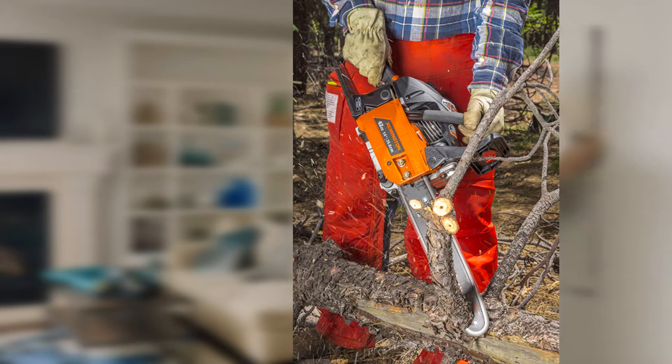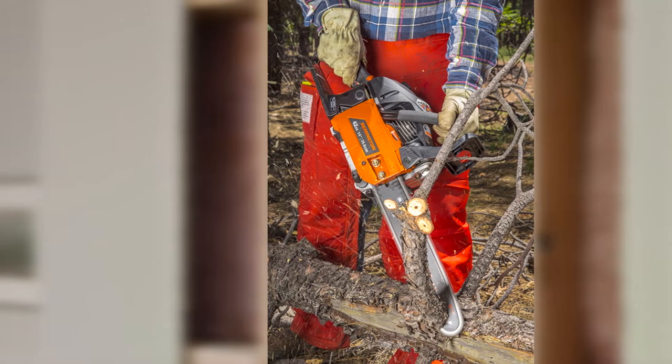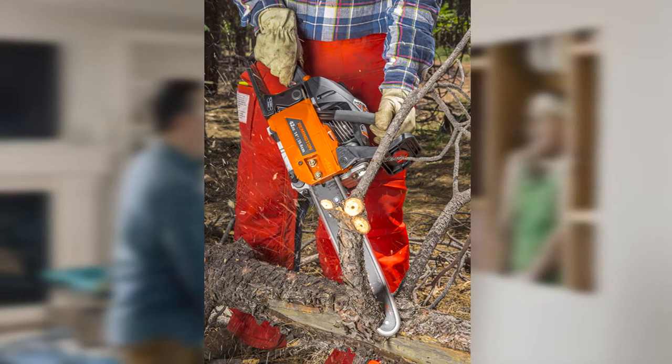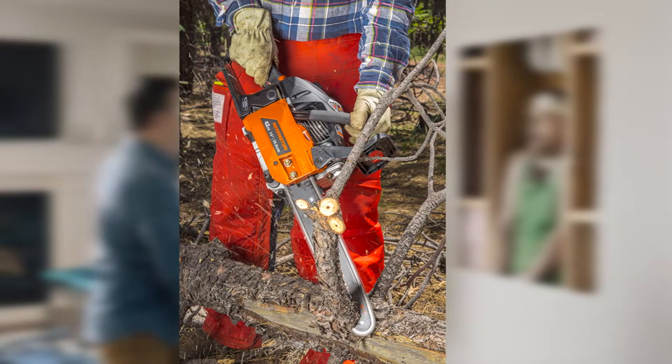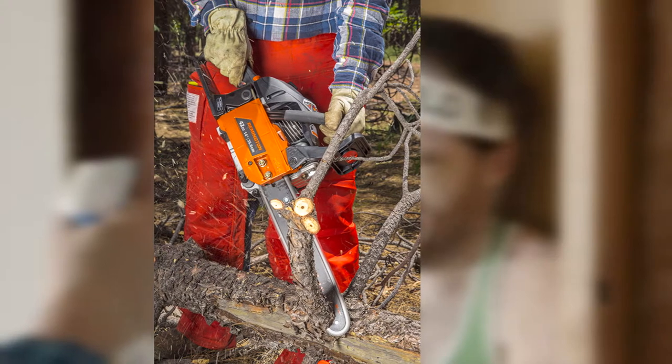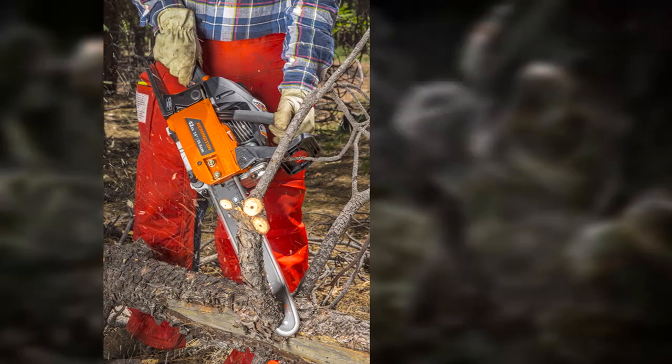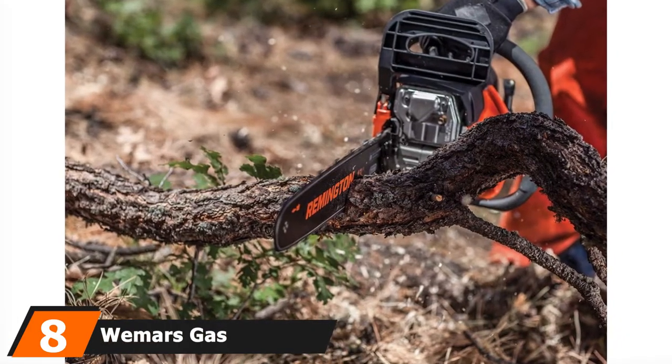You do not need any tools to open the air filter or spark plug, which helps maintain the saw without any difficulties. With this chainsaw you get a heavy-duty carrying case and two-cycle oil. Craftsman backs this gas chainsaw with a two-year limited warranty from the date of purchase.